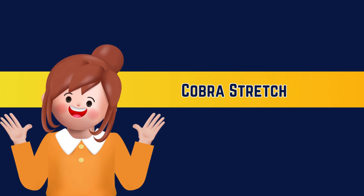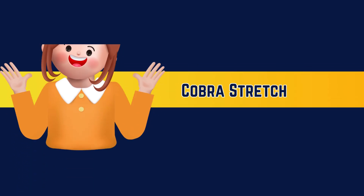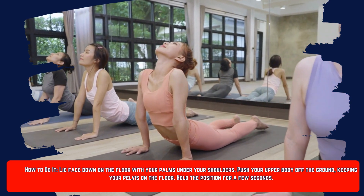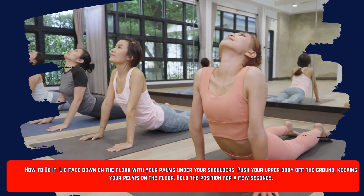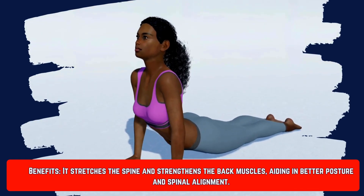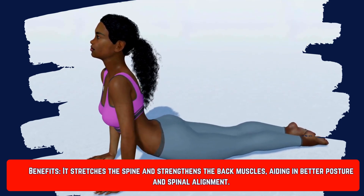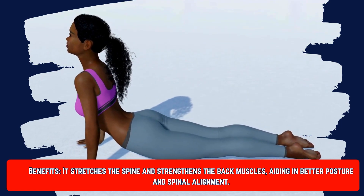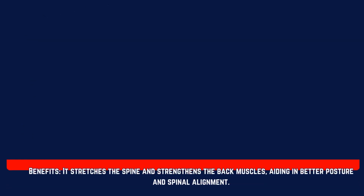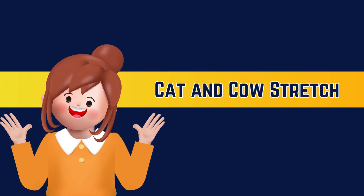Number two is the cobra stretch. It's a very popular yoga stretch. You just need to lie face down on the floor with your palms under your shoulders, push your upper body off the ground while keeping your pelvis on the floor, and hold this position for a few seconds. The benefit is that it stretches your spine and strengthens the back muscles, helping in better posture and spinal alignment.